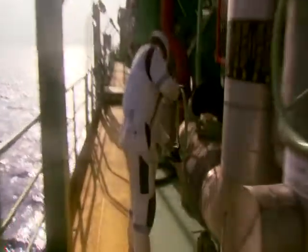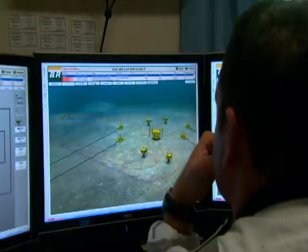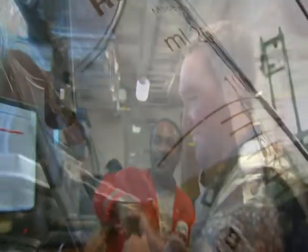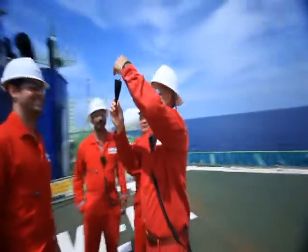The crew prepares to open valves far below on the seafloor. Years of innovation are about to become a reality. Switches are flipped. Engineers wait for signs that oil and gas is flowing and that all systems are working perfectly. First oil — marking a milestone in Petrobras' pioneering exploration of new energy frontiers.